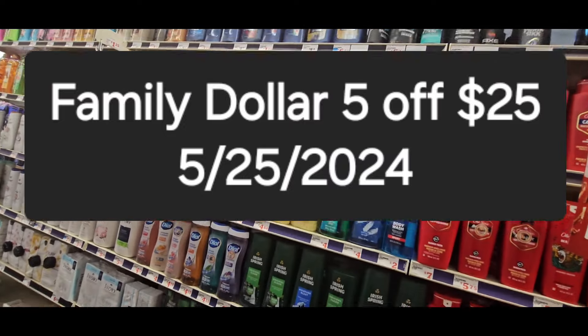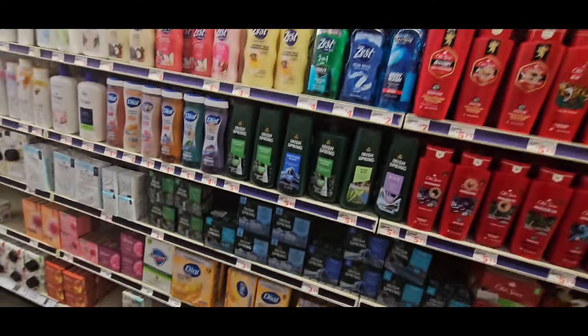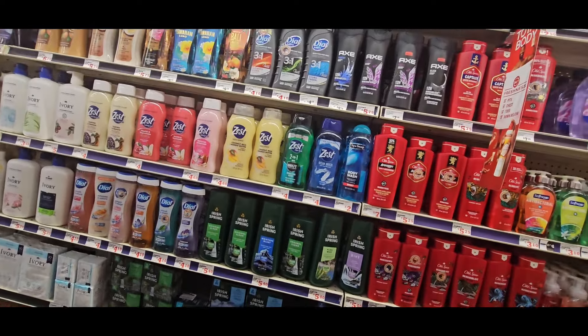Hey guys, it's Ivan. Welcome to the Concline Camp. Today we are in Family Dollar doing some $5 off $25 and some clearance deals if we find them.